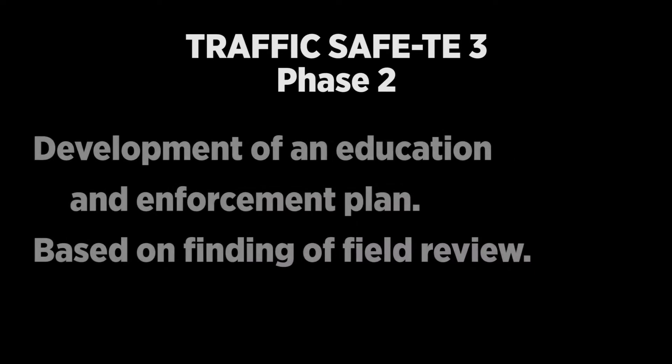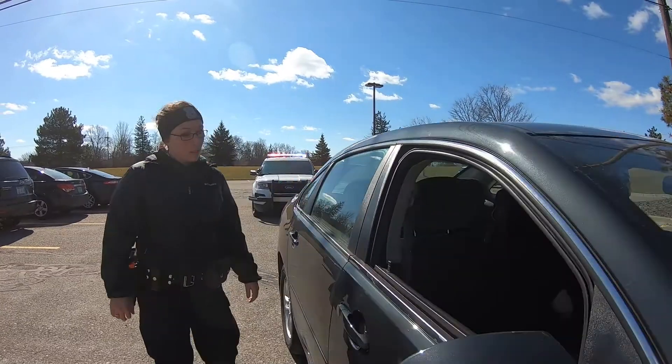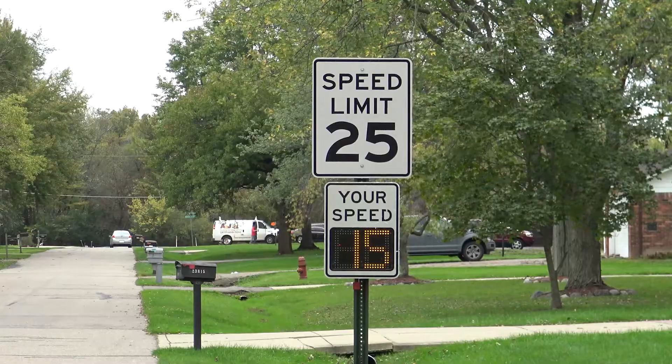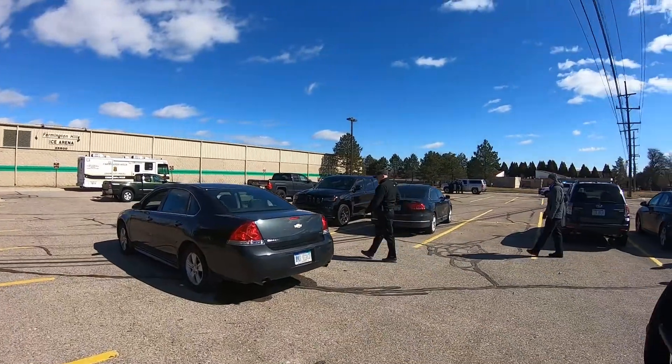Phase 2 is the development of an education and enforcement plan based on the specific findings of the field review. Did you know that most violations of traffic ordinances within a residential area are by the residents themselves? Educational programs include distributing a letter of the findings to encourage drivers to be more aware, and radar speed display equipment will be used to remind motorists of their speed and to slow down. Police enforcement is also a significant part of the process and takes place after the radar signs have been posted. The effectiveness of these programs will be monitored, re-measured, and re-evaluated.